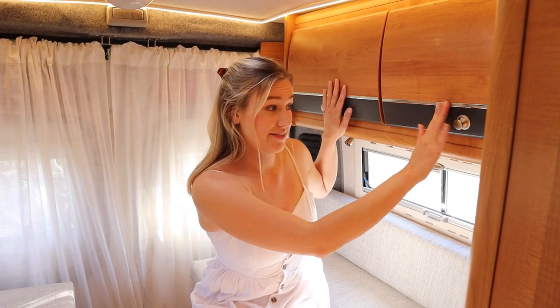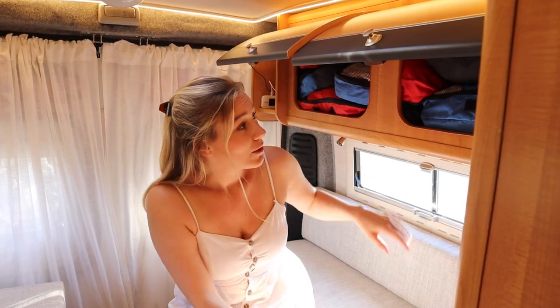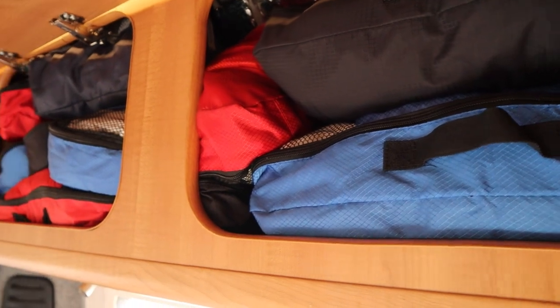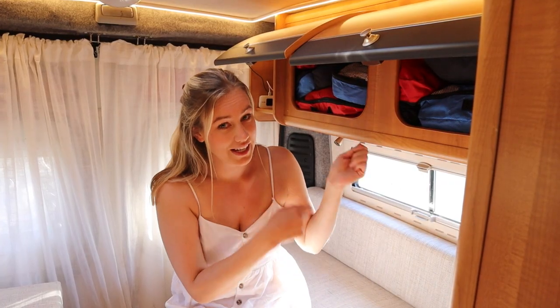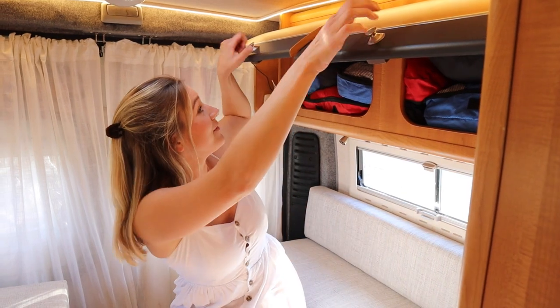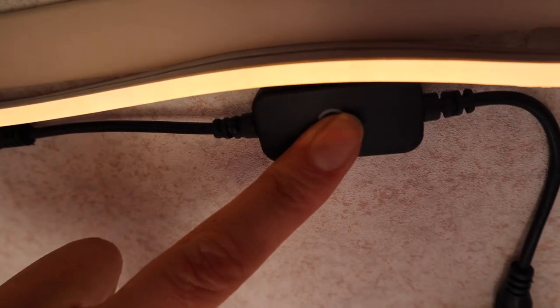And on each side we have cabinets filled with clothes. We've also organised our clothes in little bags which makes it just a tiny bit easier to take things in and out. In the roof we installed a new light which actually dims.